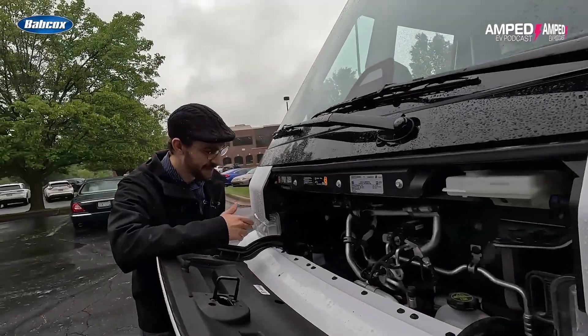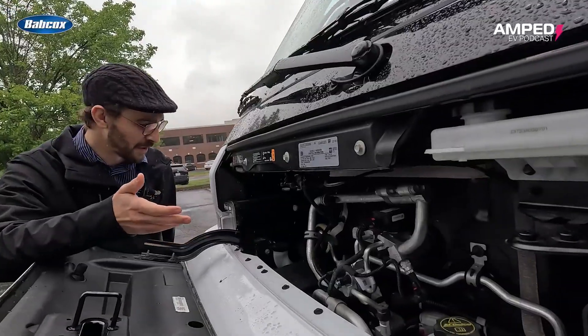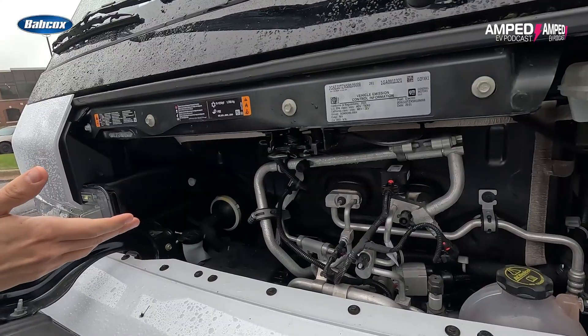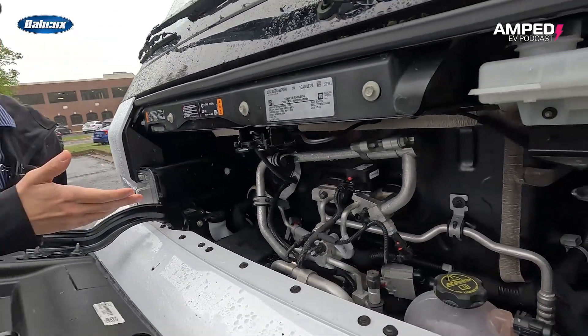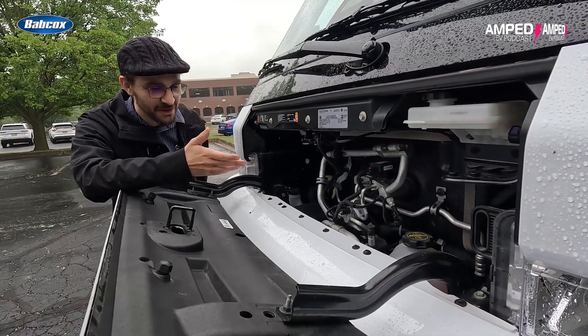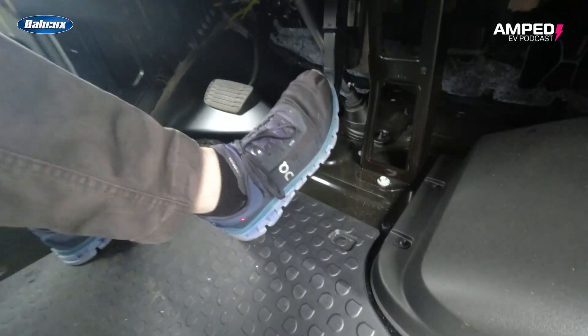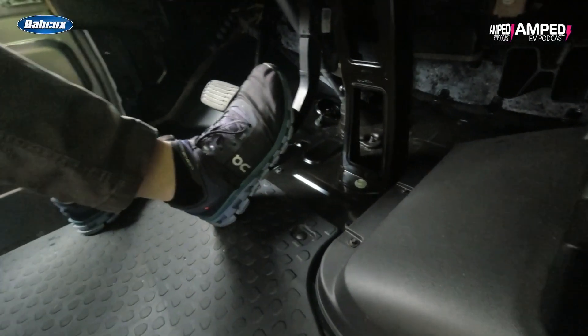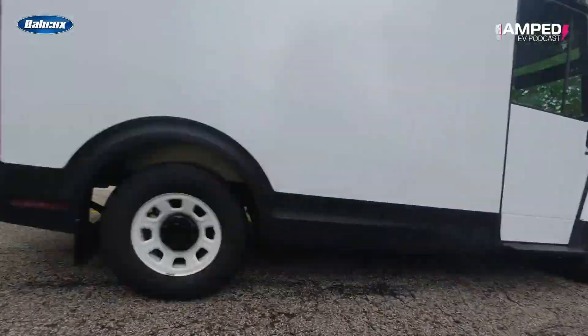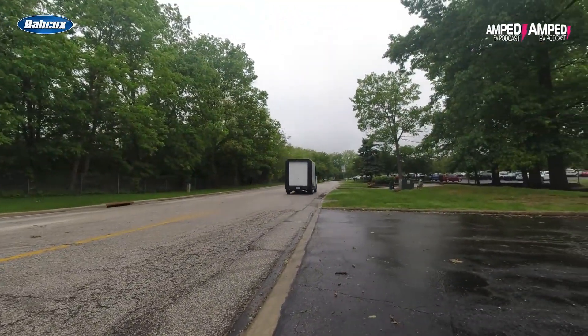Pop the hood and you'll find what makes EVs like this so efficient. Under the hood you see your basic service items — coolant, washer fluid — but you're not going to find belts or oil you need to change. That's really going to keep your cost of maintenance down. It has a really clean look, and with regenerative braking and one-pedal driving, fleets can rest easy knowing they'll be putting less wear on the brake pads while putting energy back into the battery.